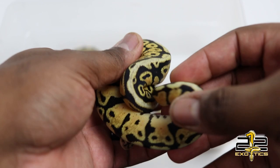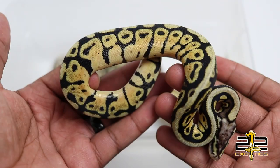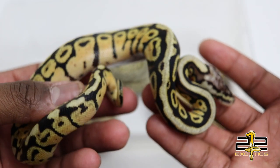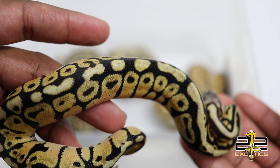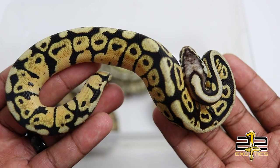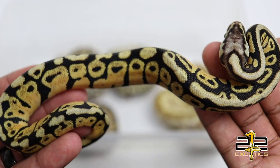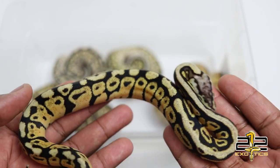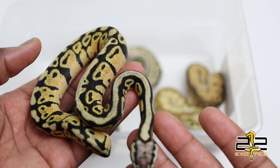This guy is a pastel spot nose 66% het clown. As you can see, it's really clean. Spot nose typically dirties up those alien heads a little bit, gives it that dorsal stripe down the back, brightens it up, and takes away the deep yellow giving it a really bright yellow. This guy is already spoken for and is ready for his new home — we'll be doing a pickup video here at my house.